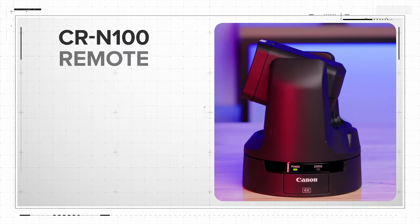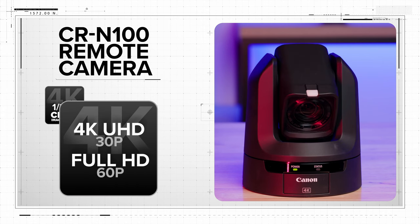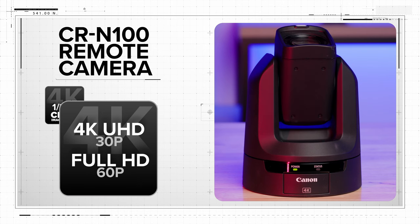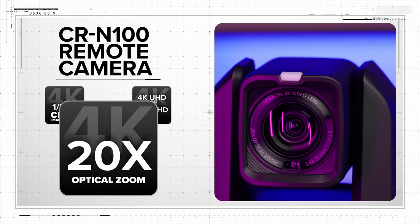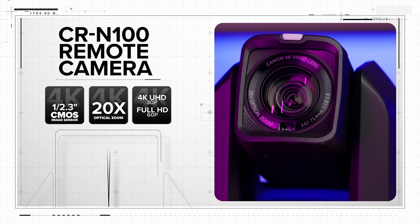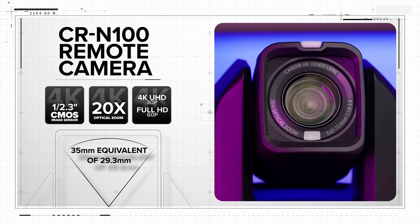The CRN100 features a Canon 1/2.3 inch CMOS image sensor, capable of 4K UHD video capture at 30 frames per second, or up to 60 frames per second in full HD mode. This is coupled with a 4K 20x optical zoom lens, making the CRN100 a versatile tool for any project. At the wide end, the zoom lens has a 35mm equivalent of 29.3mm, helping to capture wide scenes in a tight shooting space.